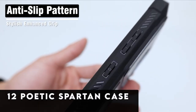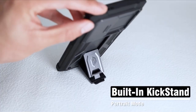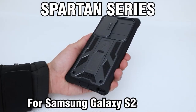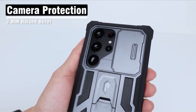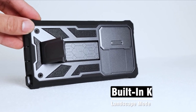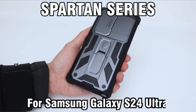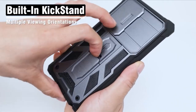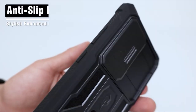At number 12 is Poetic Spartan case. With the addition of a slide camera cover, the Poetic Spartan series improves defensive capabilities for the Samsung Galaxy S24 Ultra. The built-in camera slider protects your lens from dings, scrapes, and shocks to guarantee flawless picture quality. Complete protection from all sides is offered by this military-grade drop-tested case, which is impact, drop, shock, and scrape resistant. Your multimedia experience is enhanced by a built-in pull-out kickstand that enables hands-free viewing in both portrait and landscape orientations. The Spartan series also has an integrated fingerprint stamp screen protector that ensures security without sacrificing clarity.